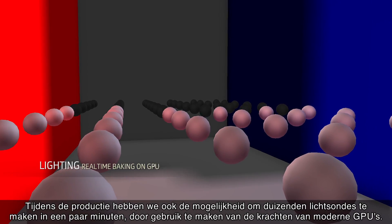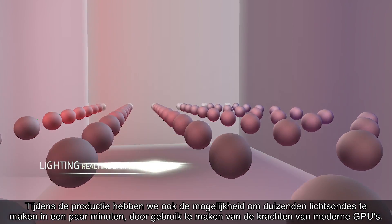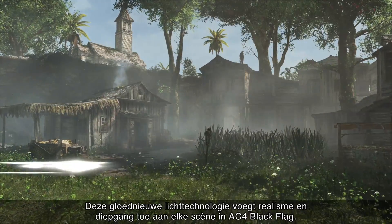During production, we are able to bake thousands of light probes in a few minutes using the power of modern GPUs. This cutting-edge lighting technology adds realism and immersion to every scene in AC4 Black Flag.